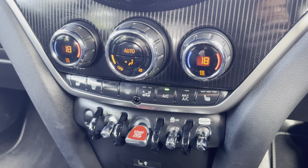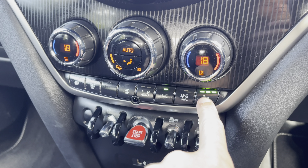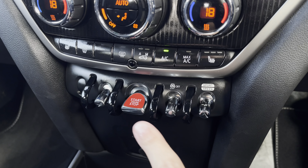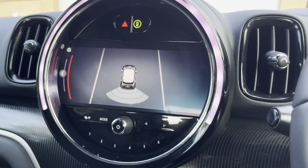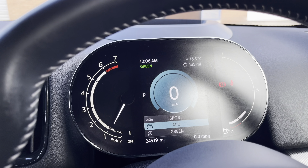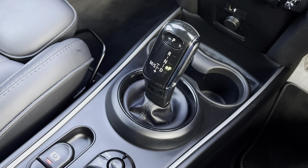Just below we have the car's simple to use climate control system, here for features such as the heated seat function — perfect for the colder winter months — along with the vehicle's keyless go start/stop toggle and the sport and green drive select, which allows the driver to choose between sport, normal and green driving modes, really taking full advantage of the vehicle's capabilities.